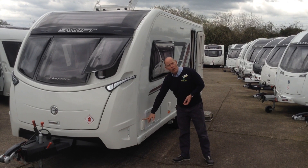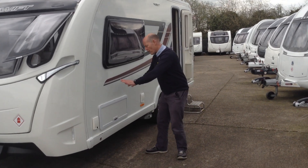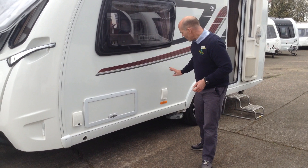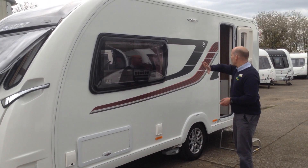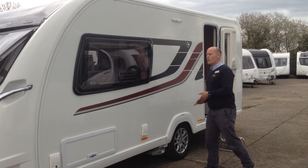It comes with the usual features for a van of this specification: gas barbecue point for outdoor cooking, access hatch to the space under the seats which is extremely helpful, external power point so you can power up something in the morning. The exterior is very smart and looks great with these swooping graphics.